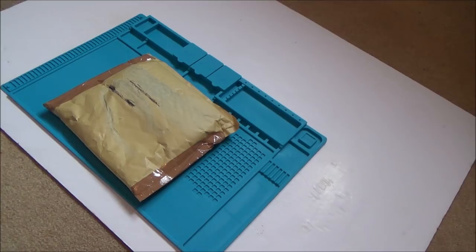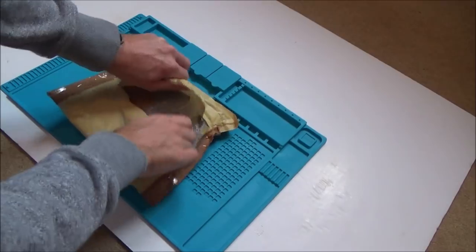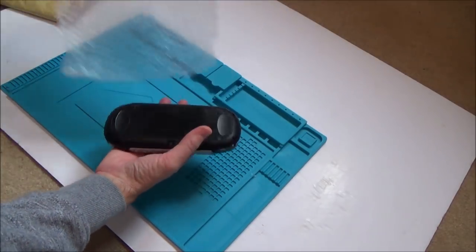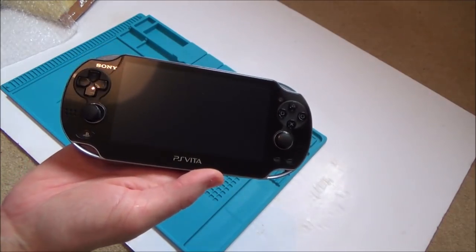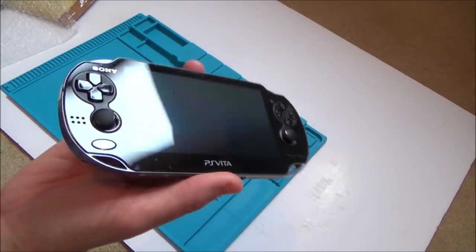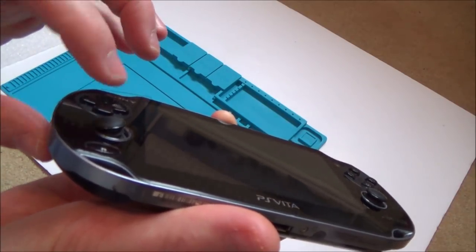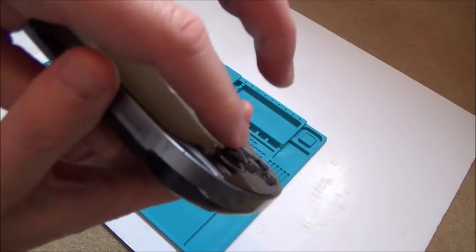Here we have the second item in the competition with Steve — a PlayStation Vita, version one, the one with the OLED screen. I believe the only problem with this is the left analog stick. You can see it doesn't spring back — it springs back one way, but not when you do left; it stays over. So I'm hoping this is going to be a relatively easy fix.